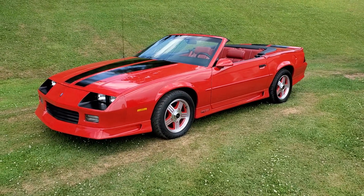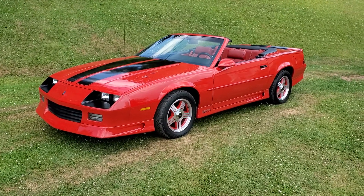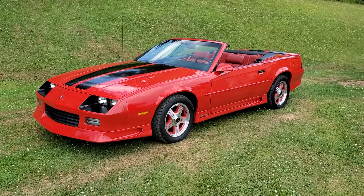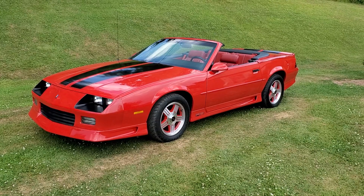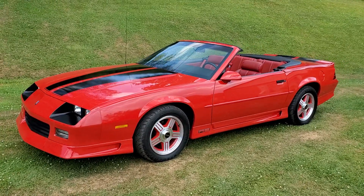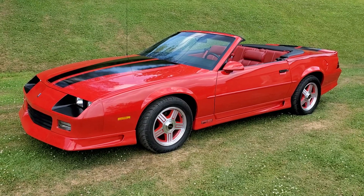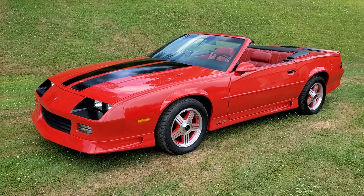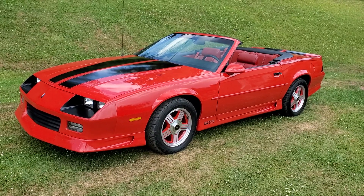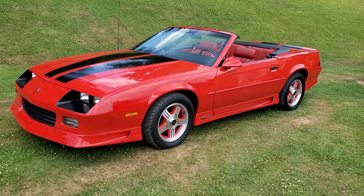Hello everybody, this is Jay with Classic Reaction. I'm back again with another beautiful F-body convertible here. Today is July 7th, 2020. My latest find here is a 1992 Camaro RS. This is a 25th anniversary edition, obviously a convertible.